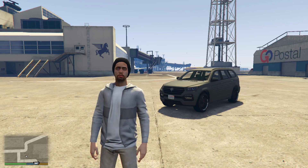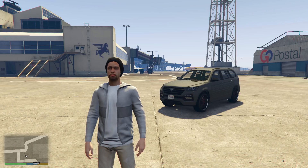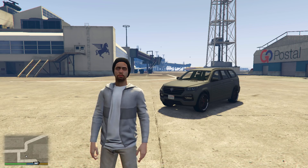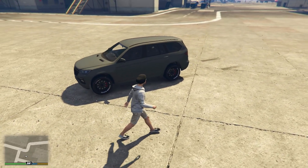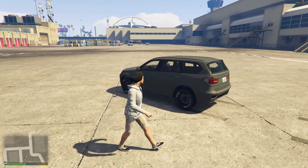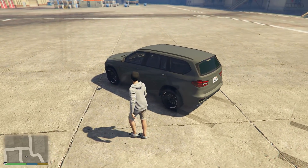Moving on to the SUVs — the first is the Benefactor XLS. This vehicle will cost $522,000 to purchase, which personally, value for money, isn't exactly there. There aren't many customisations and what it has to offer is rather limited, only scoring it a 2 out of 5 for its price.